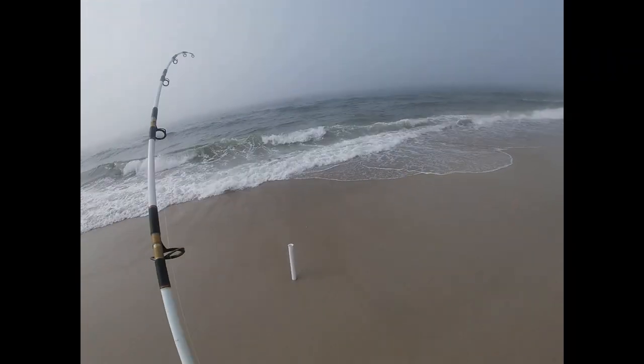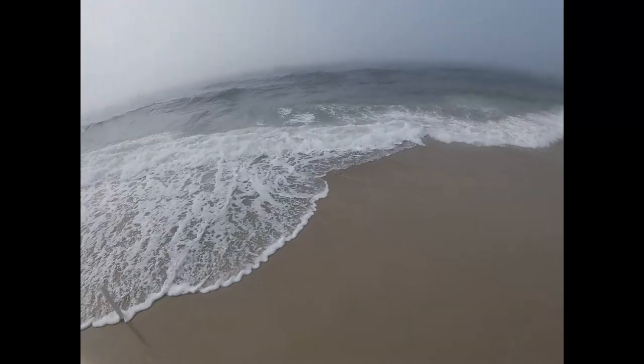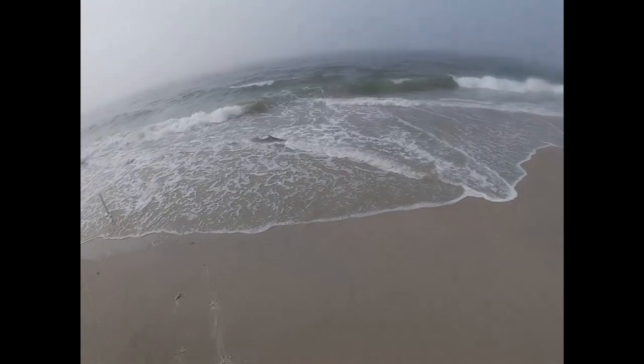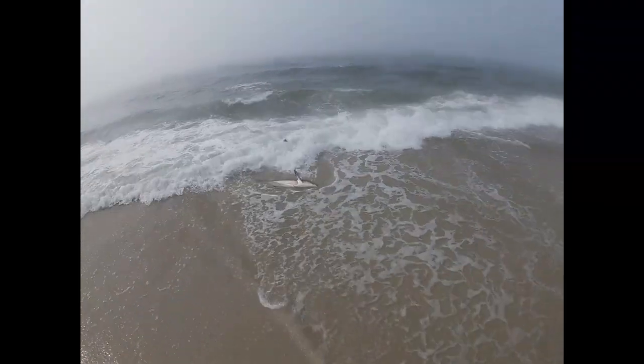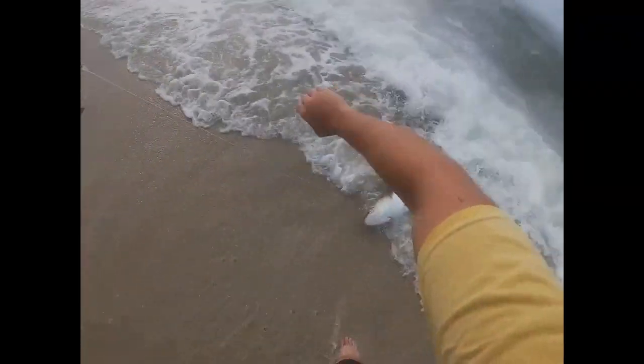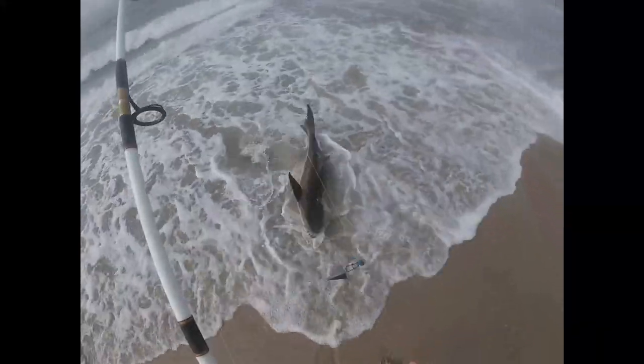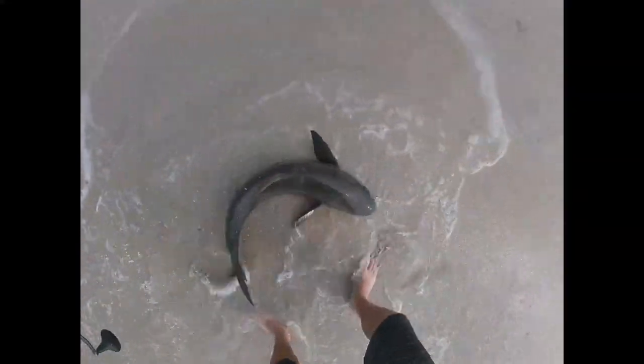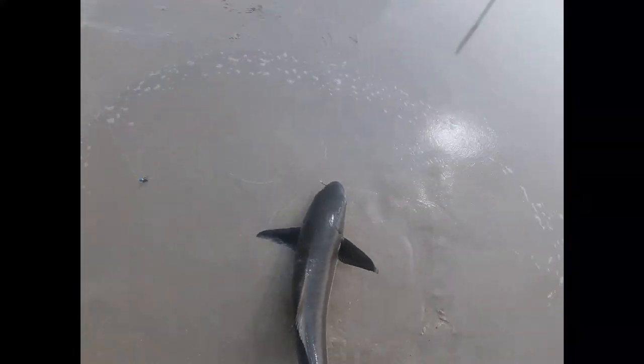Oh no, it's a Cobia. It's a Cobia — it's not a shark. Oh my gosh, it is a Cobia! Holy cow. I just caught a Cobia from the Long Island surf!